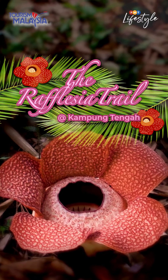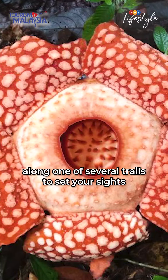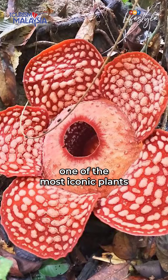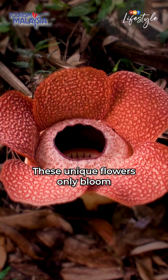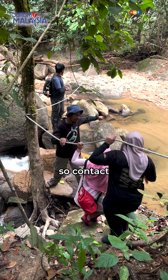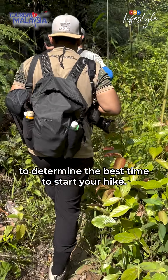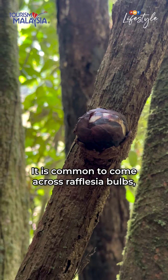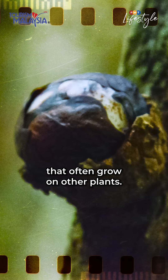The Rafflesia Trail at Kampung Tengah. Venture through the lush greenery along one of several trails to set your sights on the Rafflesia, one of the most iconic plants in Southeast Asia. These unique flowers only bloom at certain times of the year, so contact the Mukim Ulu Jekah Tour Guide Society to determine the best time to start your hike. It is common to come across Rafflesia bulbs, which resemble tiny dark cabbages that often grow on other plants.